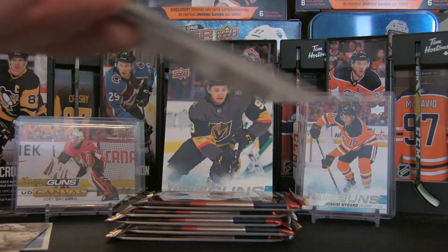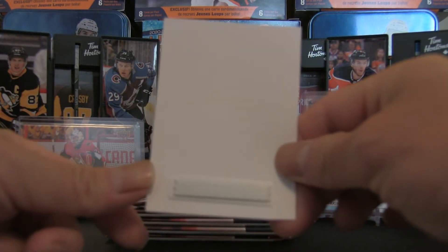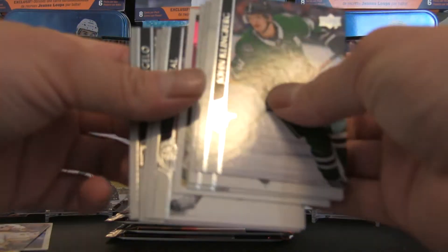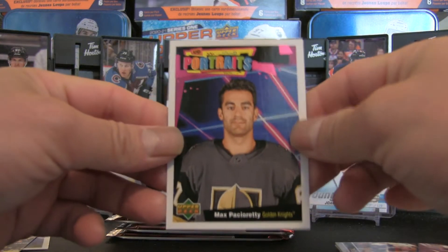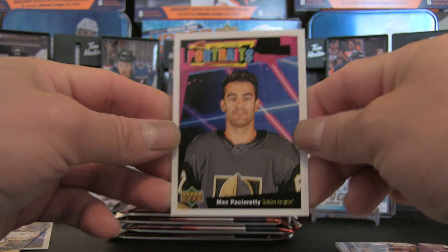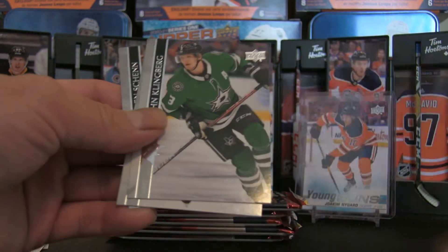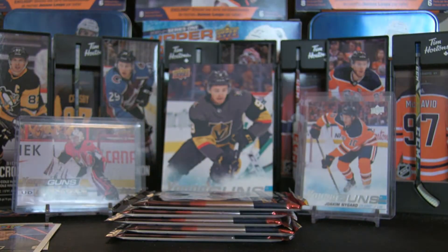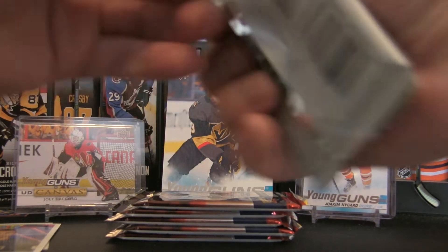Pack number three of the gravity bin Upper Deck Series 1 — three for three in terms of the security bars. This one is a portrait. We have Max Pacioretty there. Just to double check, these would most likely be base — and they are certainly base cards. I'm going to add a little bit of commentary before we get to the Series 2 2015-16.